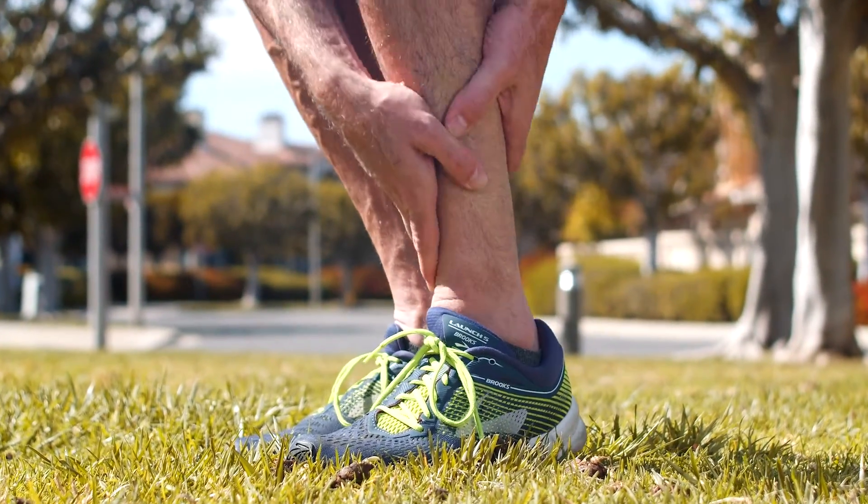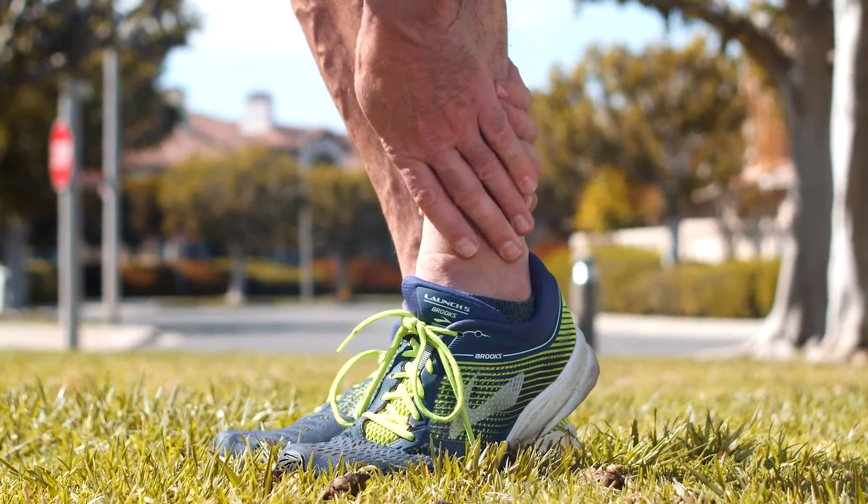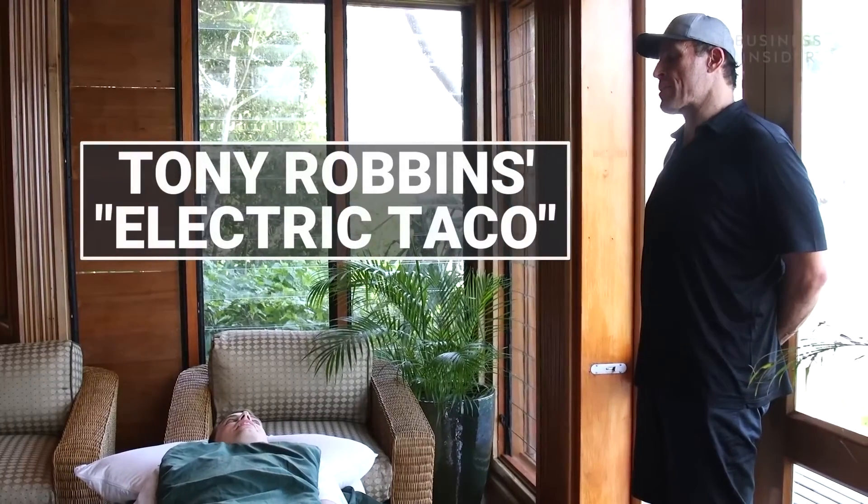If you recently suffered from an injury like a fracture or a tear, what I'm about to share with you might just change your life. In fact, Tony Robbins used this exact technology to prevent having to get surgery on his shoulder, and since then his shoulder has made a full recovery and he didn't have to cancel a single event.